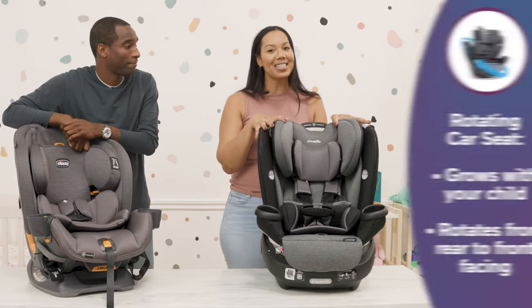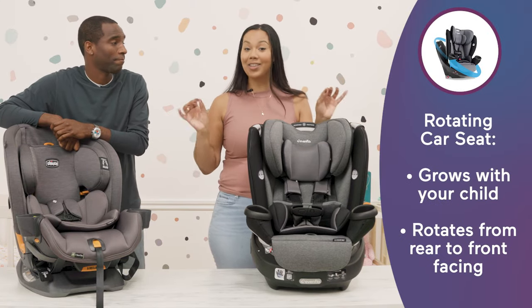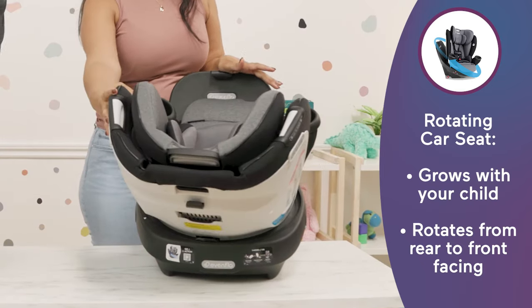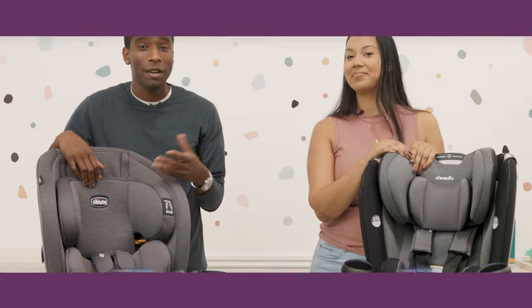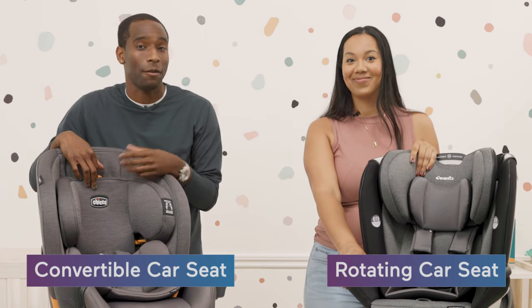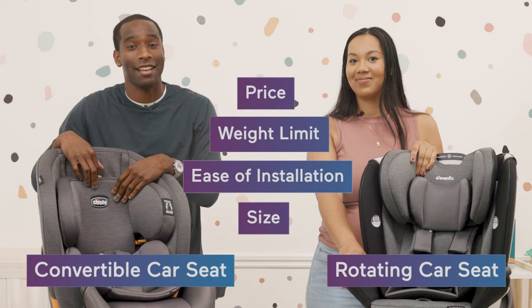A 360 rotating car seat is the same as a convertible car seat and still grows with your child. However, it's a little more convenient because it rotates. We've done our homework on these two popular car seats and we are going to compare them based on price, weight limit, ease of installation, and size.